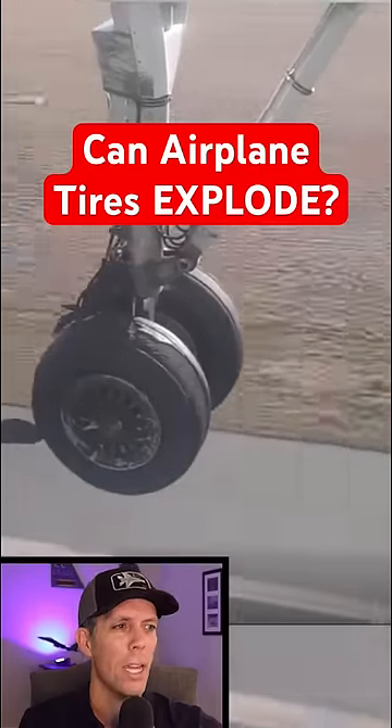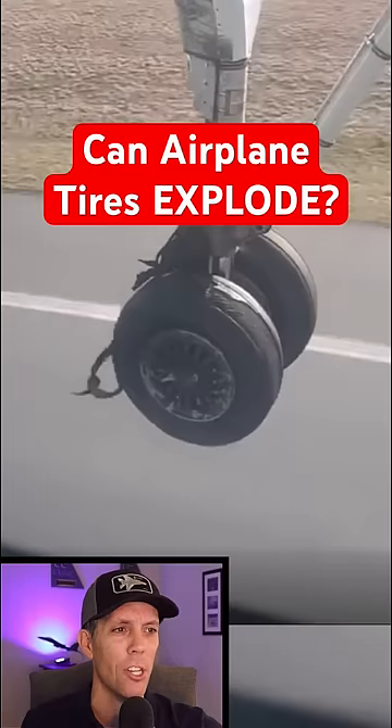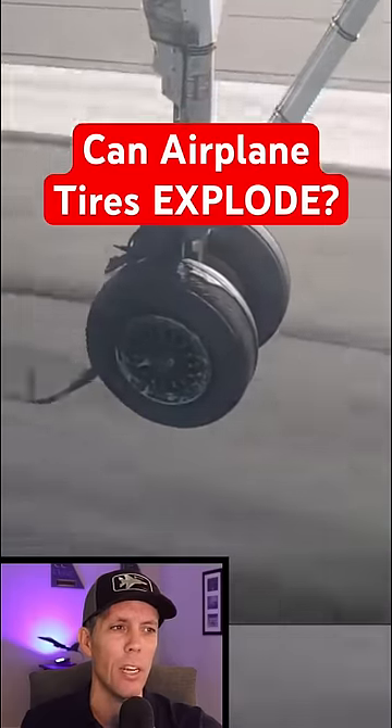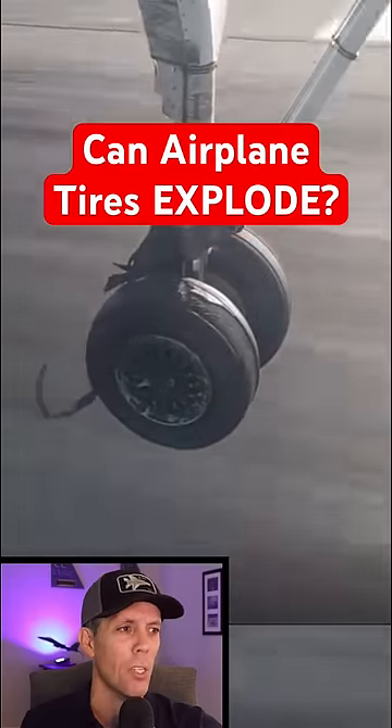Pay attention to when the wheel hits the ground. A passenger filmed this when they were flying on a Dash 8 airplane, which gives you a unique view of the landing gear. The tire blew on takeoff and the crew had to turn around for an emergency landing.